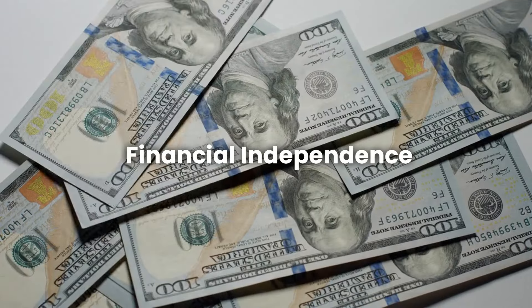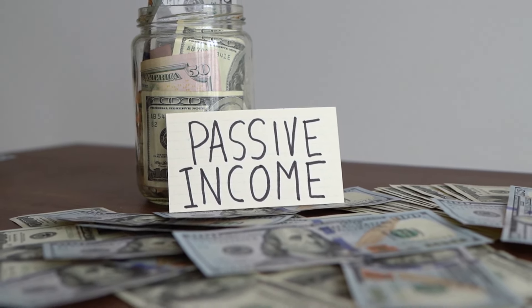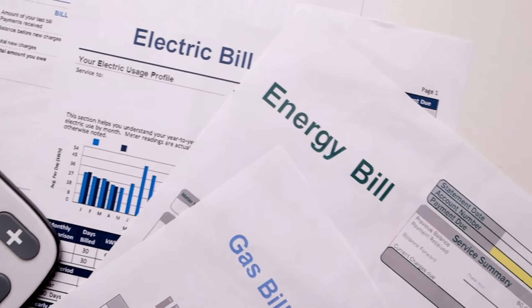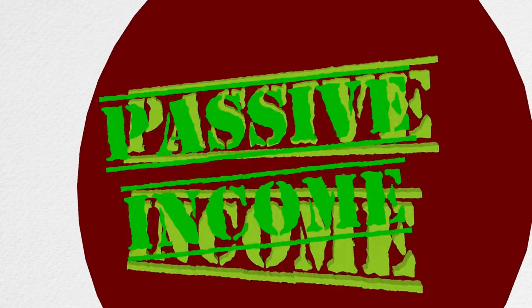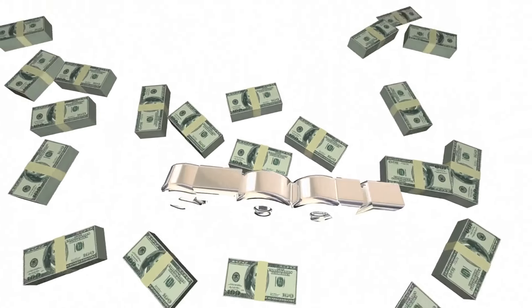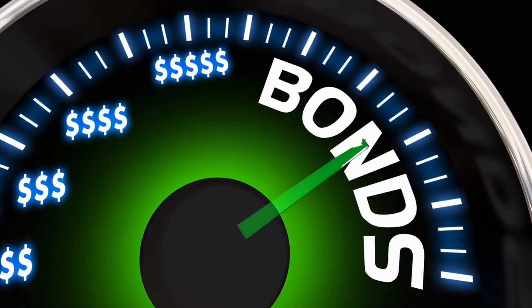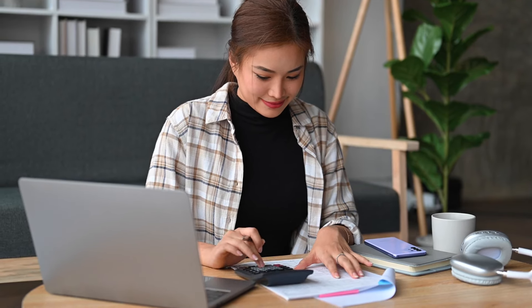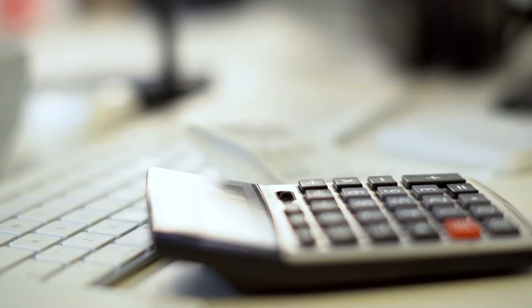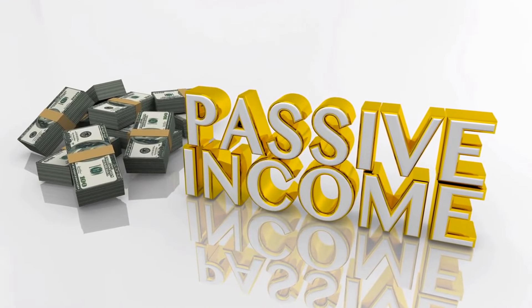Stage 6: Financial Independence. Meet Lisa, who has achieved financial independence. Lisa has enough passive income from her investments to cover all her living expenses, meaning she doesn't need to work to pay her bills and can choose how to spend her time. To reach financial independence, Lisa focused on building multiple streams of passive income. She invested in stocks that pay dividends, bought rental properties that generate rental income, and put money into bonds that provide interest. These investments produce a steady flow of money each month. Lisa also kept her living expenses low — by living frugally and avoiding lifestyle inflation, she needed less money to cover her costs, making it easier to reach the point where her passive income could fully support her.